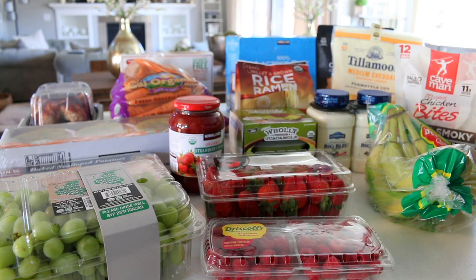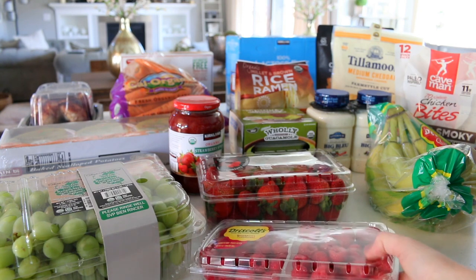Hey guys, it's Nicky. It's Sunday today and we just got back from Costco. I thought I would film a quick Costco haul for you to show you kind of what we're currently getting.